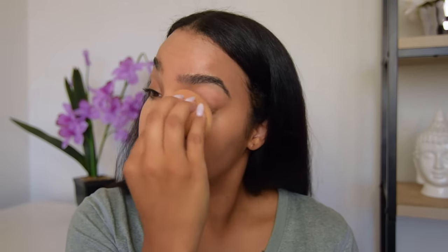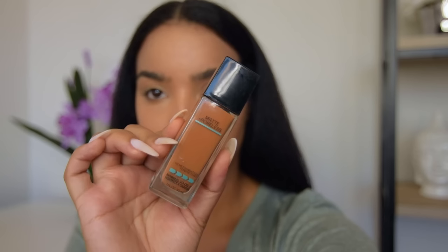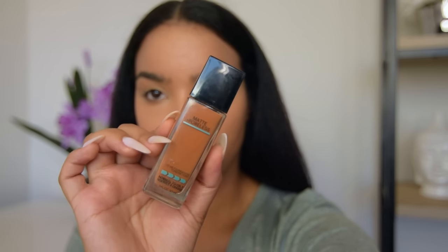For foundation I'm using the NARS Velvet Matte Skin Tint in Kuzco. I love this foundation — it makes my face look flawless even without adding concealer. You can just put this on alone and walk out the door and it is perfect. I also find that using a damp beauty blender is the best way to apply this foundation.